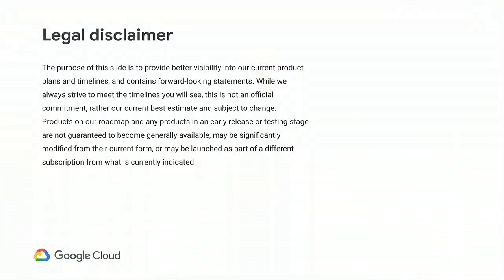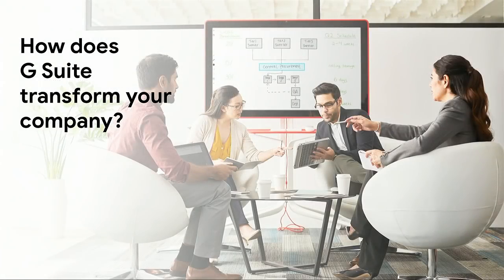Before we go any further, our legal counsel asked us to show you this. We'll be walking through a little bit of our forward-looking roadmap, so both functionality and release dates may be subject to change. Now that that's out of the way, the fundamental question we are trying to answer is: how does G Suite transform your company? You're at Next, so I'm sure you've heard the marketing pitch.